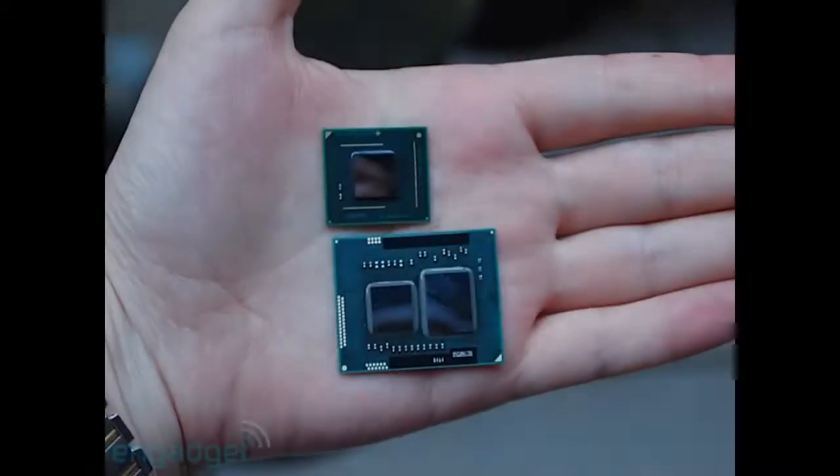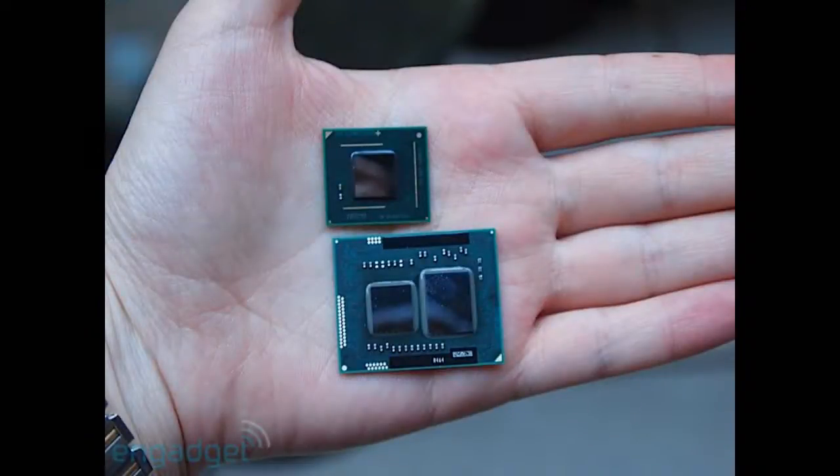Hey guys, today I'm just going to talk to you about the Core i3, which is set to be released on the 3rd of January next year.